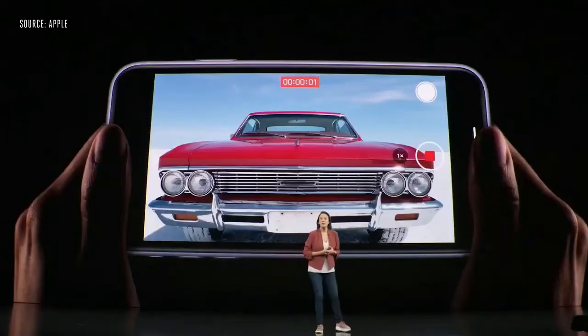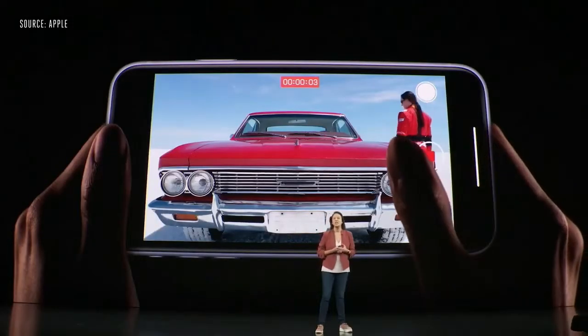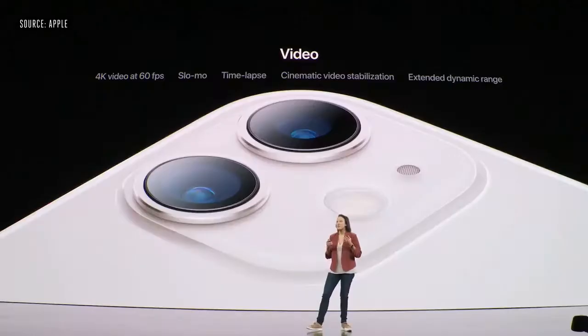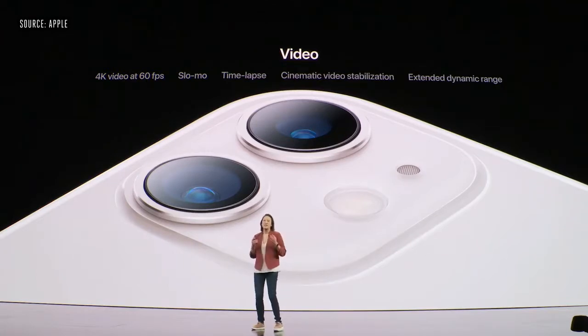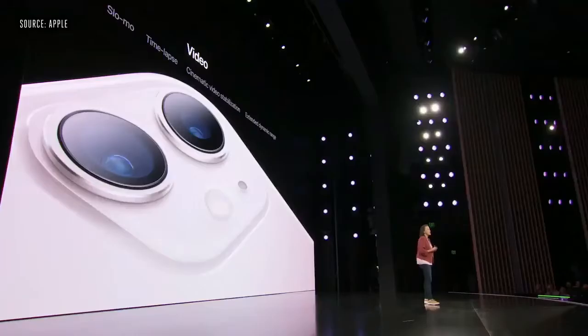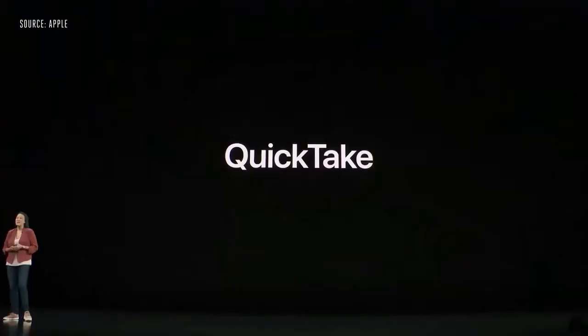When taking video, you can easily tap to switch to the ultra-wide camera to capture even more in your scene. We support 4K resolution up to 60 frames per second, slow-mo, time-lapse, cinematic video stabilization, and now extended dynamic range at 4K up to 60 frames per second — and this is across both cameras. We also wanted to make it easier for you to take a quick video with Quick Take.